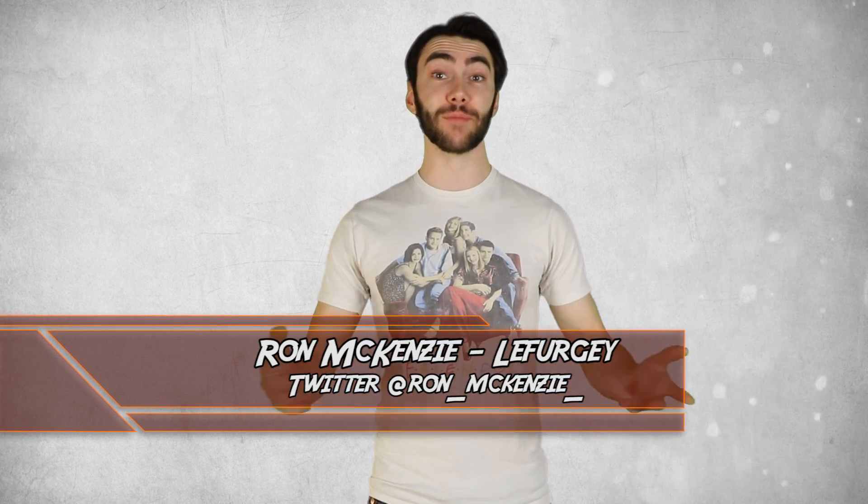Hey guys, welcome back to Top 10 Nerd. I'm Ron McKenzie-Lefurgey. Baby Groot has been busy capturing the hearts of fans everywhere, and he has everyone talking about his adorable antics. You guys wanted more Baby Groot, and I aim to please, so let's do it. Here are the Top 10 Surprising Facts About Baby Groot, Part 2.